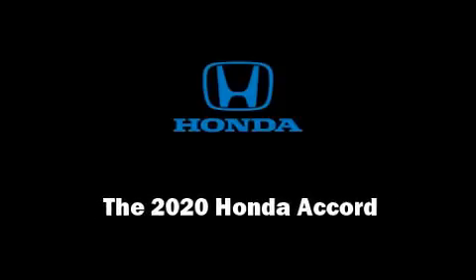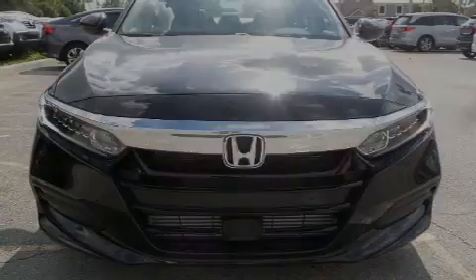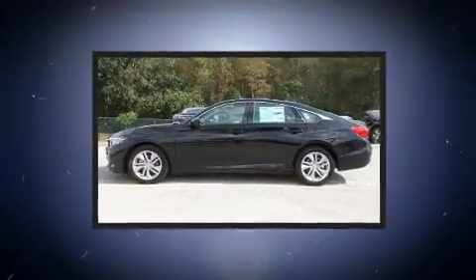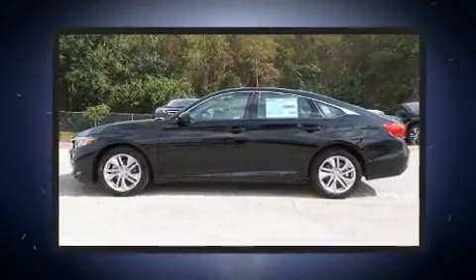Sensibility and practicality define the 2020 Honda Accord. This four-door, five-passenger sedan will allow you to take command of the road with confidence.